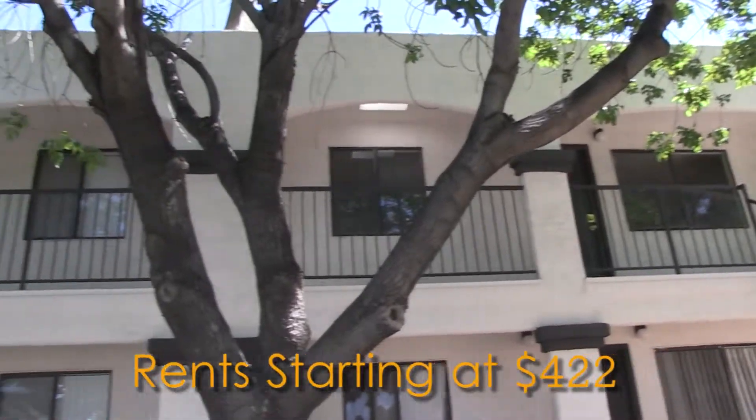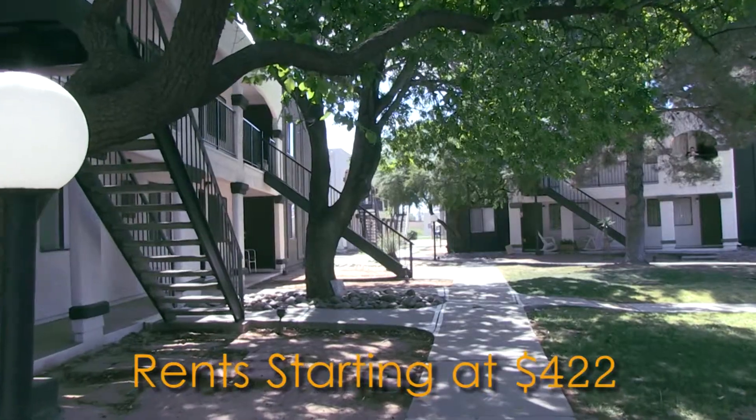Our property is filled with lush green lawns and shady trees, providing a cool and tranquil landscape against the dry desert backdrop of Tucson.